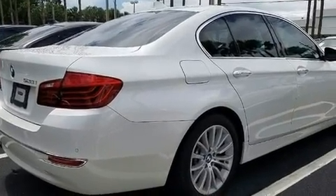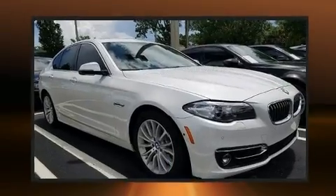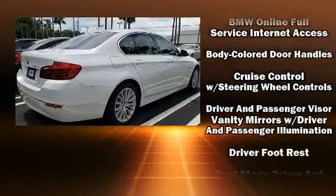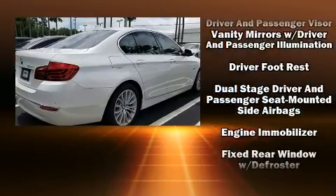Top features include cruise control, one-touch window functionality, power front seats, and power windows. For drivers who enjoy the natural environment, a power moonroof allows an infusion of fresh air.